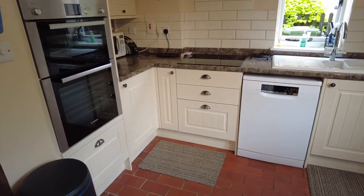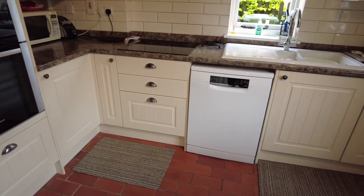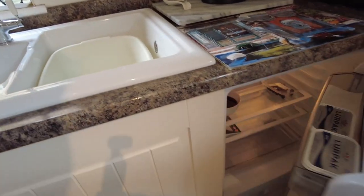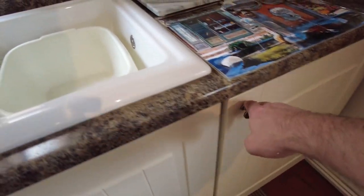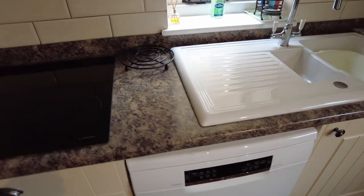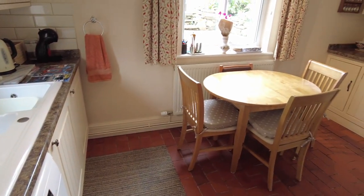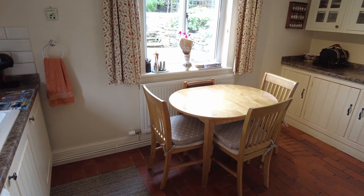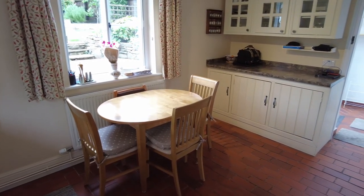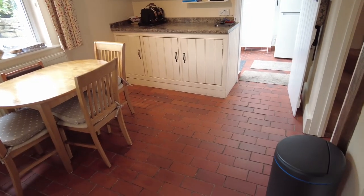Originally it was going to have an Aga put in that corner, so it's now got a built-in double oven — Bosch — plumbing for a washing machine or dishwasher. There's also a built-in fridge in the cupboard here. One and a half bowl single drainage sink unit with mixer taps. Rear aspect windows. It's a mixture of double glazing, single glazing and secondary glazing throughout. We've got the red tiled flooring here.